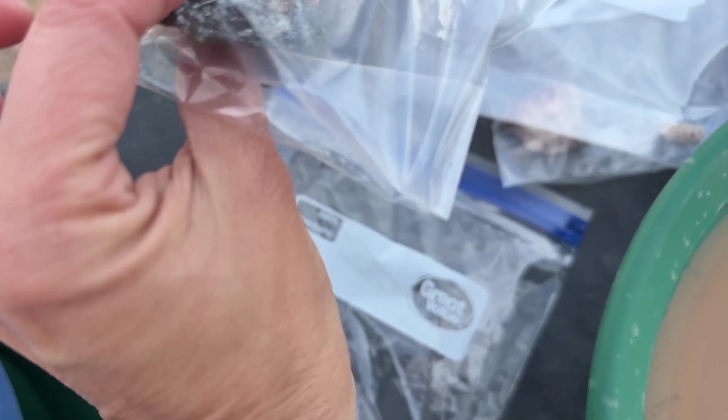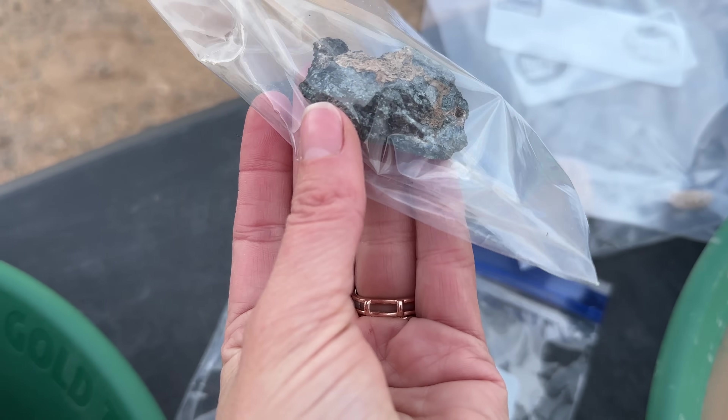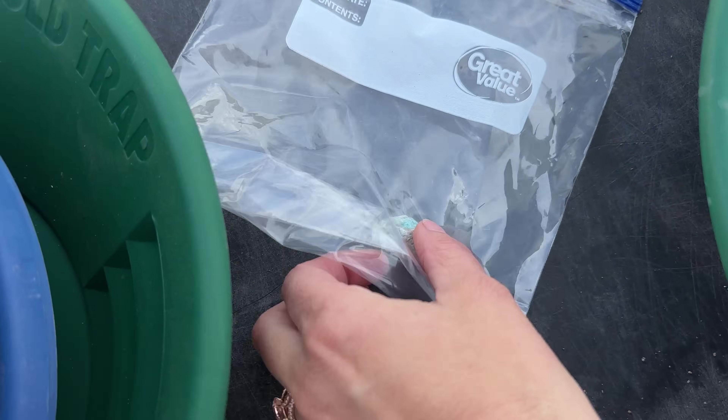Little quartz crystal. You've got a metasulfite and a galena that's slightly bluish, so it could have silver in there.